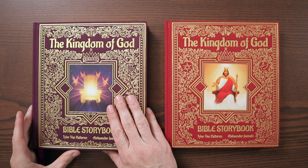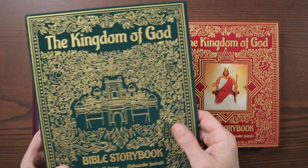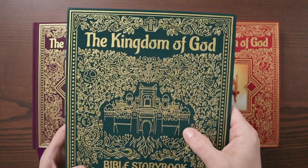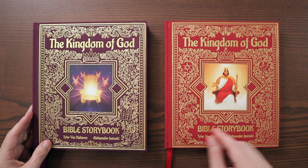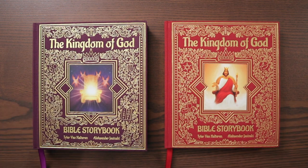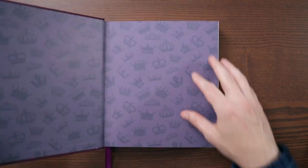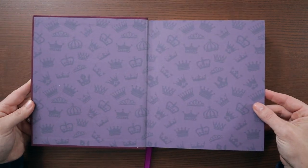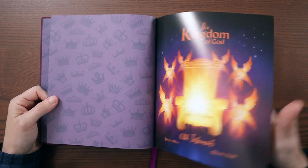For the books, the Old Testament is in purple and the New Testament is in red. This is that same cloth-overboard that you have on the book — a cloth with gold accents. You have a purple cloth-overboard and a red cloth-overboard for the New Testament. Let me just slide this to the side and open this up. Really, really lovely — kind of a purple theme. Very nice. It says the Kingdom of God Old Testament.